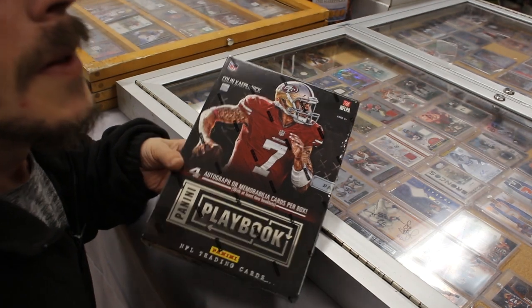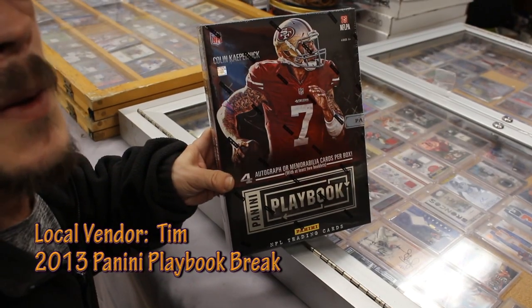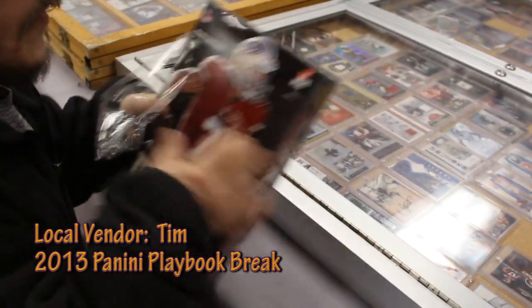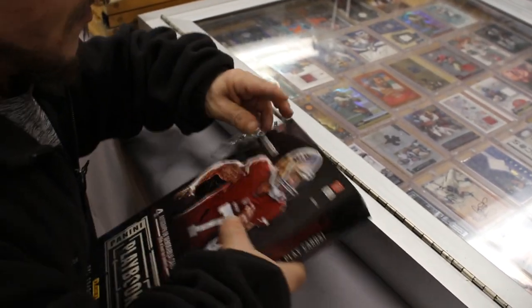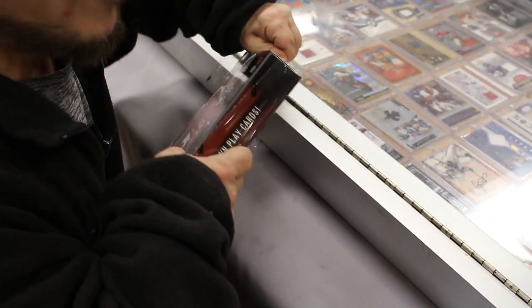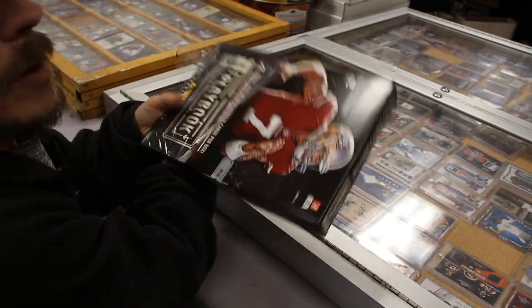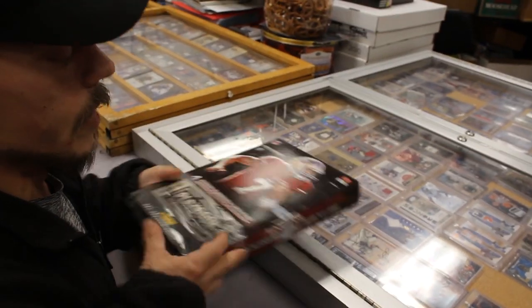What's up guys, we're about to open a box of Panini Playbook 2013 with one of the vendors, Tim. Hopefully there's something good in here. With this box you get four hits per box — two books and two other hits.